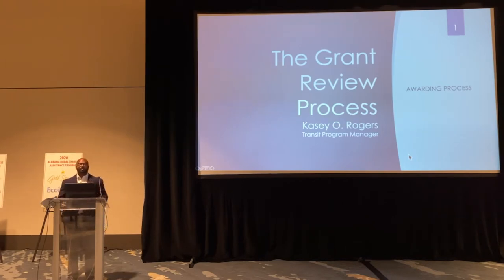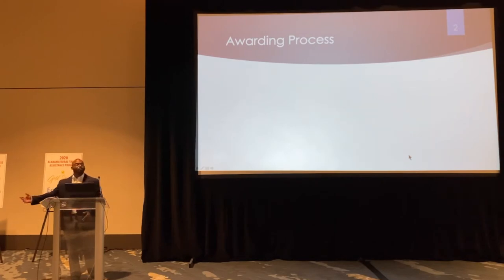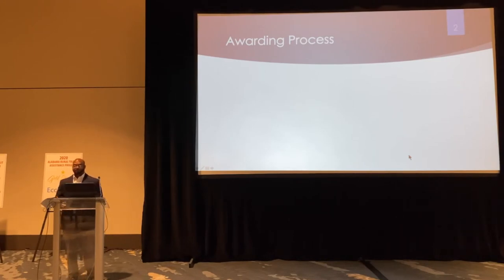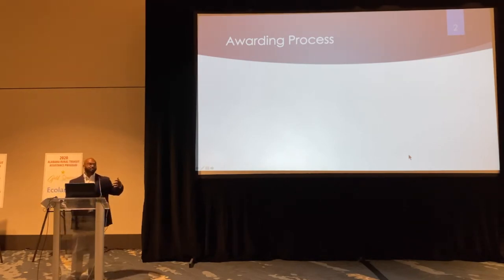Any comments or recommendations just help us improve that process. With the grant review process, we have the application process, then the awarding process — that's what our awarding section handles when applications are received. Today I hope to demonstrate how we receive the applications, the budget information that's received, and eventually produce an awards letter letting you know that you've been approved for your federal funds.